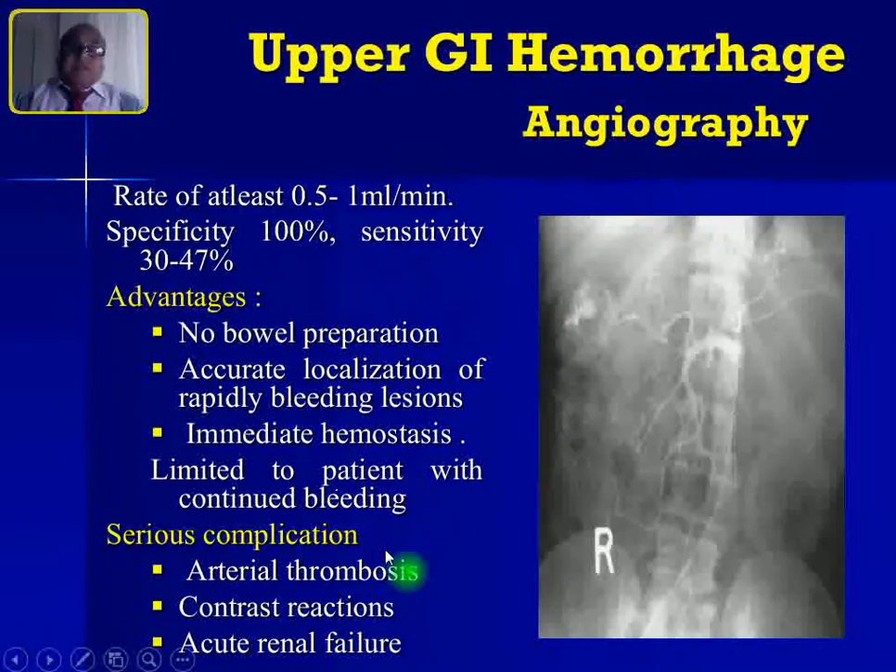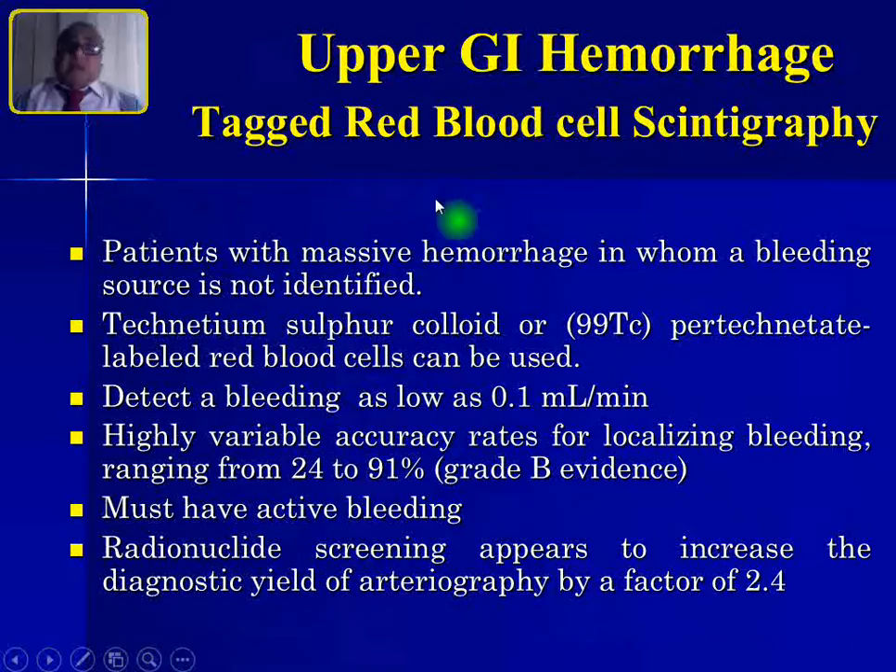Angiography is limited to patients with continuous active bleeding. Complications include arterial thrombosis, reactions to contrast agent, and sometimes acute renal failure.